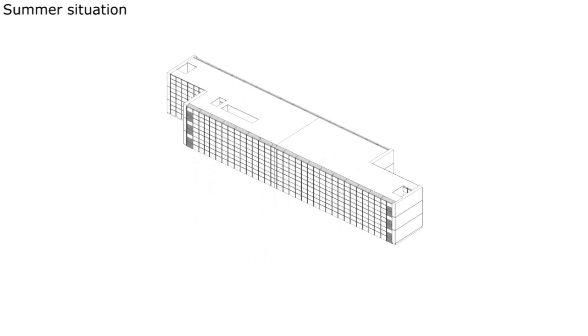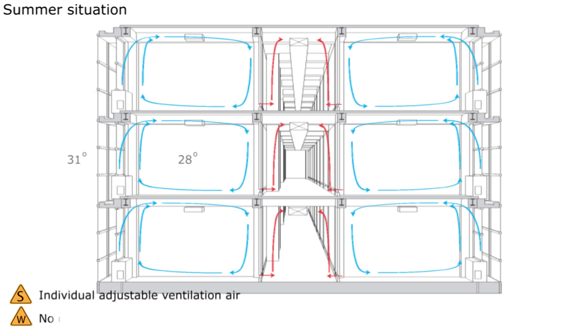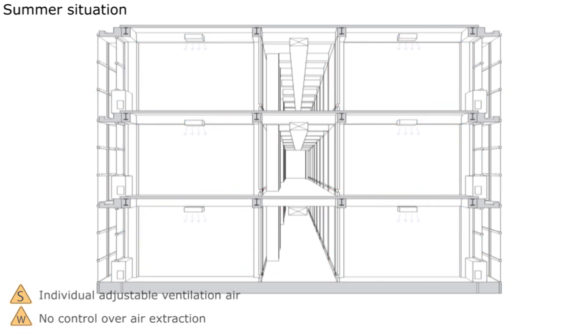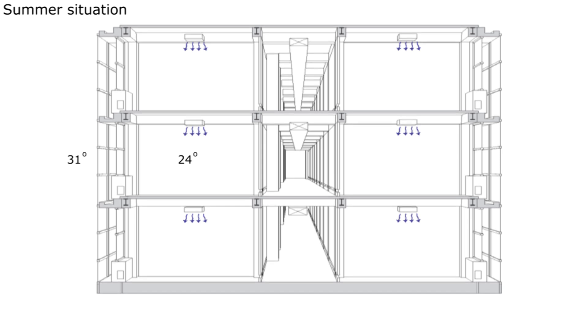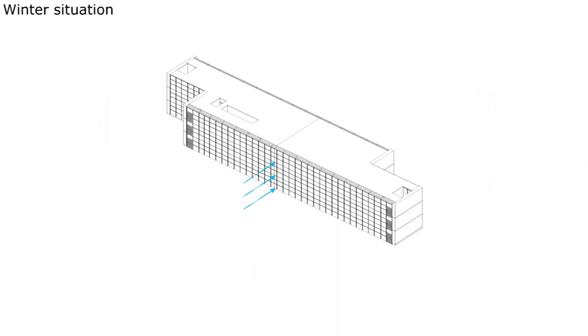The climate inside is regulated in parts of three stories. In summer the second skin facade is ventilated to prevent overheating. Air is directly drawn from the outside into the HVAC system where it is pre-cooled, before going to the induction systems of the offices. An air conditioning system can be used for extra cooling.